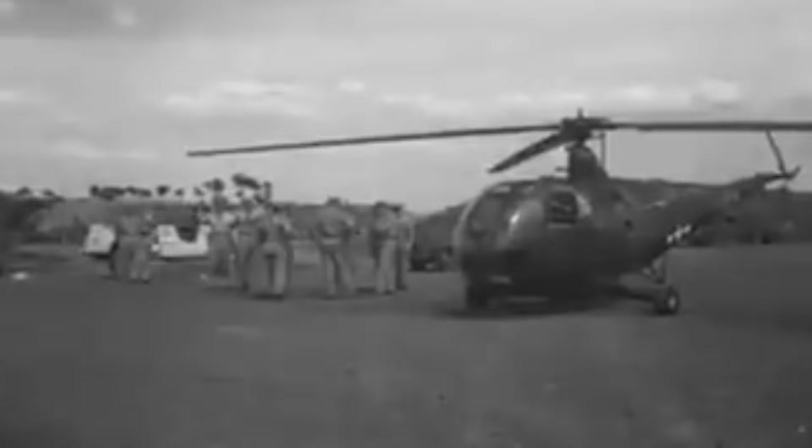While the R-6 did see service, it didn't wind up doing too much. By 1948, it was already on secondary duties for the most part. Disposals of surplus R-6s were made in the civil market in the late 1940s, and none are operational in the modern day, though four did survive to be in museums. Overall, another interesting step in helicopter development.